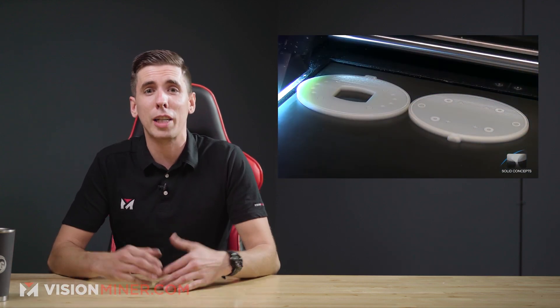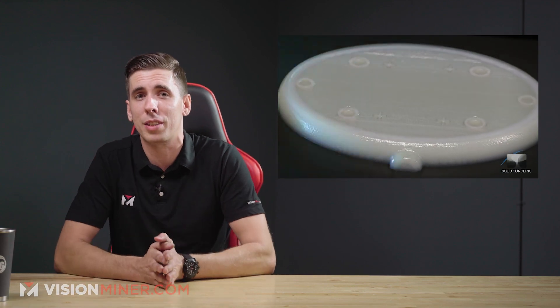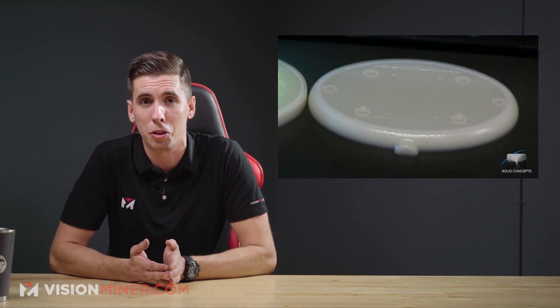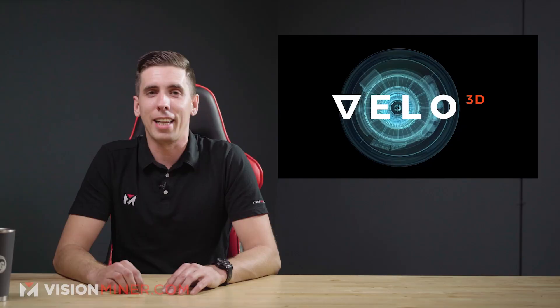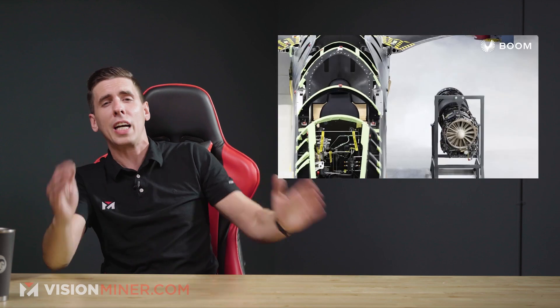Ironically, a Stratasys PolyJet machine was used to print the nozzle itself — with flexible materials for inflatable side actuators and the morphing central channel, and rigid materials for the outer casing and access ports. So we are now officially printing 3D printers with 3D printers.